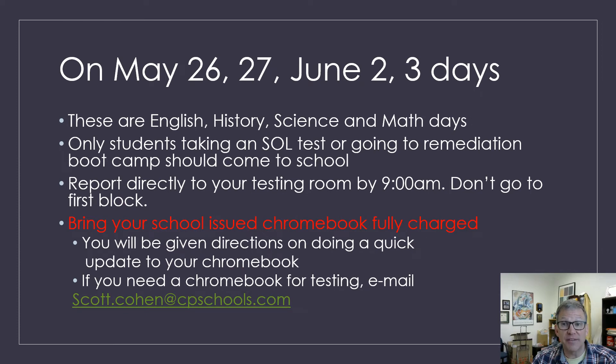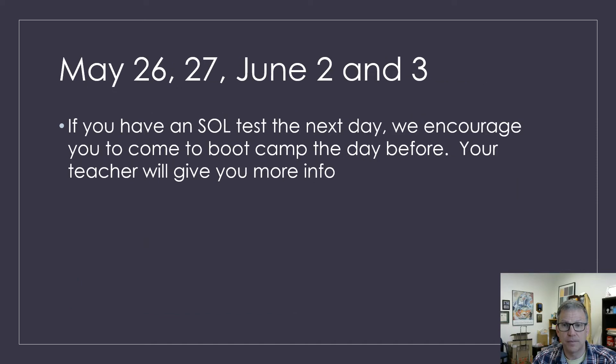On May 26th, 27th, June 2nd, and June 3rd, these are the massive testing days and these are the asynchronous days. Only students taking an SOL test or going to remediation bootcamp should come to school, and on these days you should report directly to your testing room by 9 a.m. — don't go to first block. Please make sure you bring your fully charged Chromebook, and if you don't have one, please let your teacher know or you can email me. If you're in an SOL class and you're going to be taking the SOL test, we do encourage you to come to the remediation bootcamp held the day before.